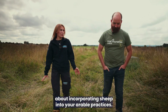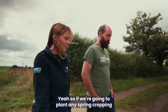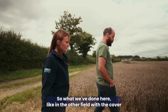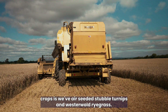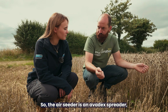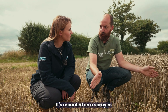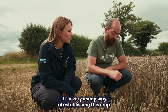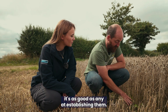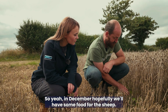You spoke earlier about incorporating sheep into your arable practices — could you talk about that? If we're going to plant any spring cropping, historically the ground might be bare over winter. What we've done here is air-seed stubble turnips and westerwold ryegrass. The air seeder is an Avodex spreader — it spreads seed evenly across 24 metres, mounted on a sprayer, and we sow it into the standing crop. It's a very cheap way of establishing this crop, and in a year like this with plenty of rain it works as well as any other method. In December, hopefully we'll have some food for the sheep.